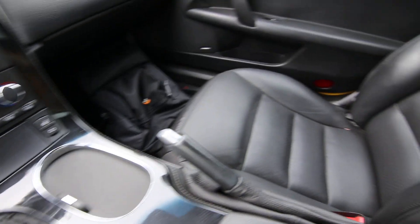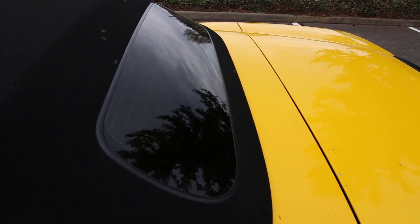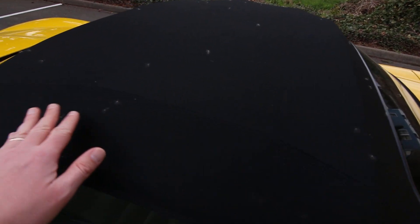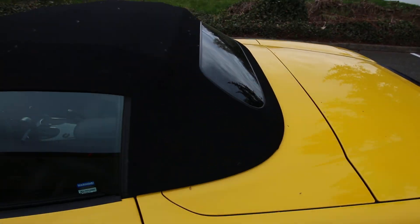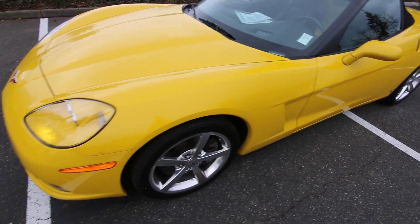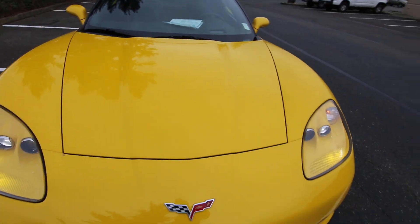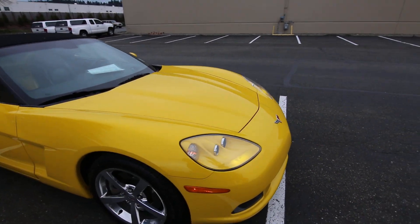Really nice, clean interior — the leather's in great shape. This one has a power convertible top, and you can see the top is in pretty good condition. It is springtime, so we have the cottonwood and lotus blossoms blown all over the place, but this car is in beautiful shape. It even has a chip guard clear bra on the front end, which has kept it pretty free of stone and rock chips over the years.